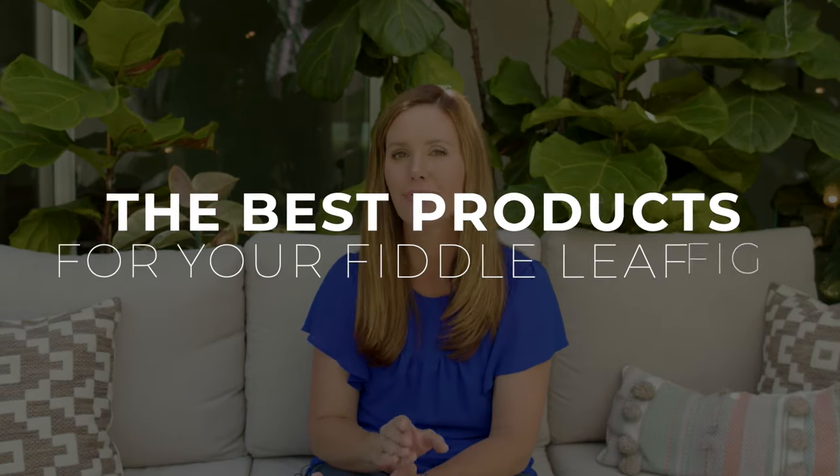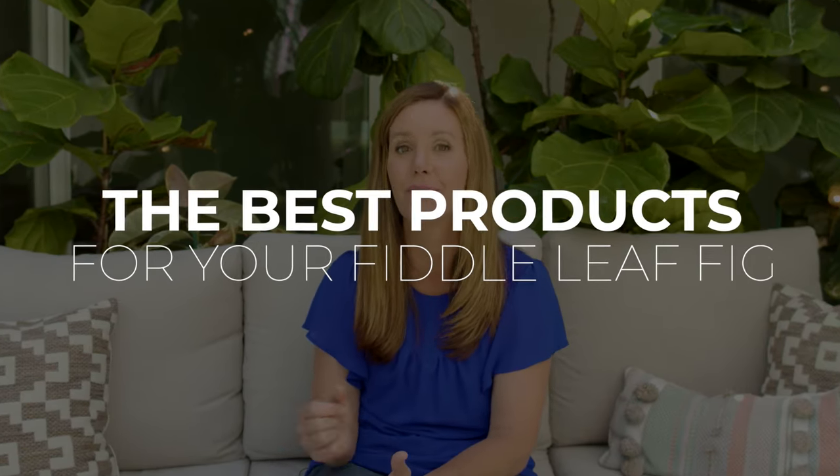Hi guys, I'm Claire the Fiddle Leaf Fig Girl and I have devoted my career to creating the best products for houseplants. Today I want to walk you through the very best products, accessories, and tools for your Fiddle Leaf Fig.